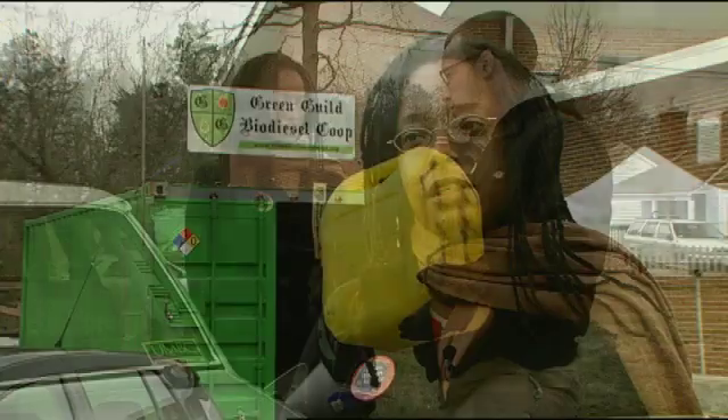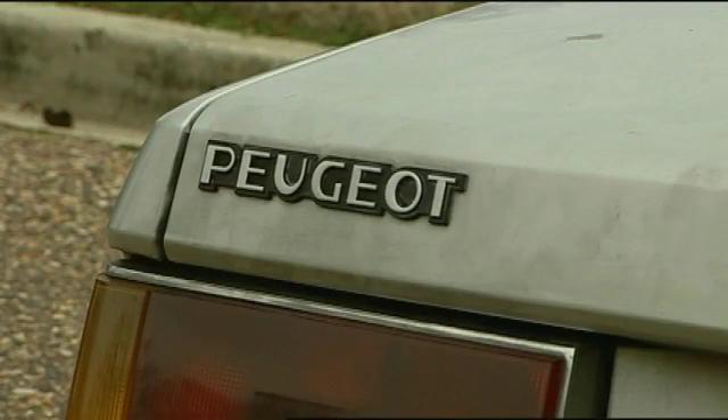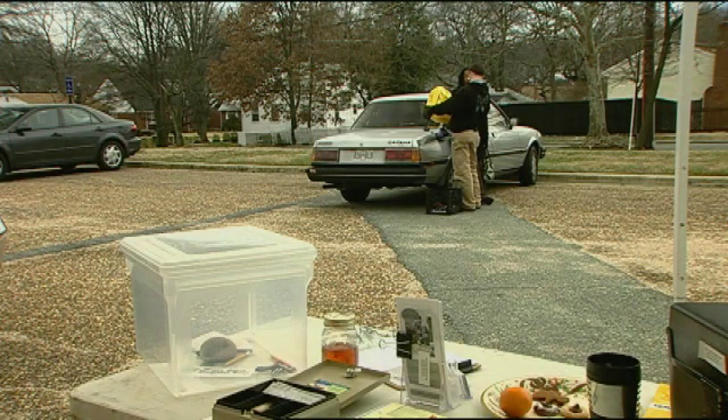One member says she comes about once a month and gets anywhere from 10 to 15 gallons. Kiki Jenkins prefers to use biodiesel in her 25-year-old Peugeot. She says the renewable fuel is more eco-friendly and merely serves as a stopgap measure — taking us from where we are now with fossil fuels to where we want to be, something that has no emissions or very limited emissions.